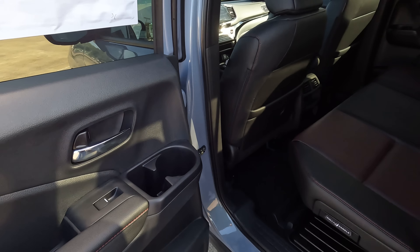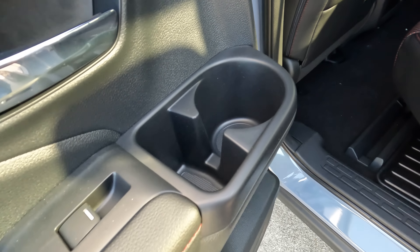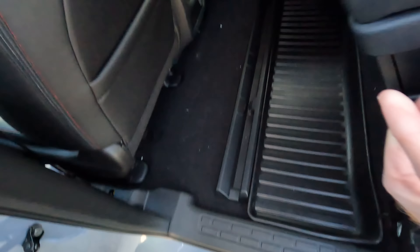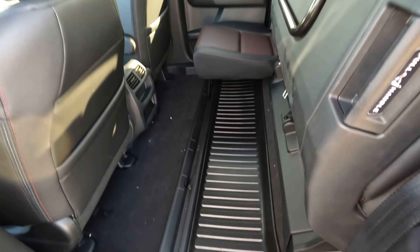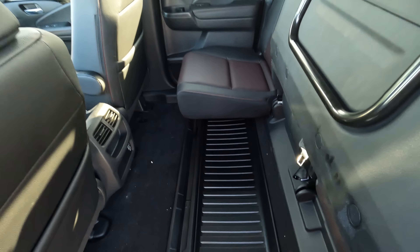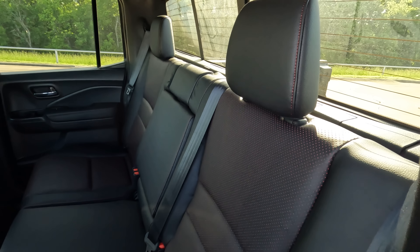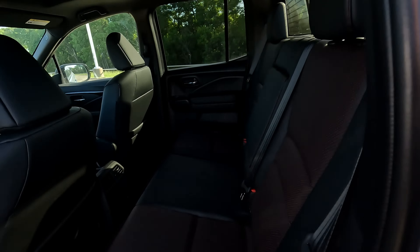The truck has a reasonable amount of cab space. You'll have cup holders on the door panels, though there are no door bins on the rear doors. I'll raise the seat cushion up to show the under-seat storage capability on both sides — that's helpful for keeping things out of the bed when it's raining. There is also a tonneau cover available as an accessory.